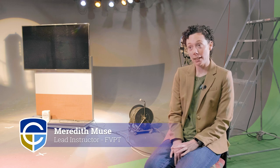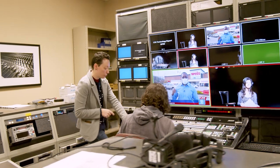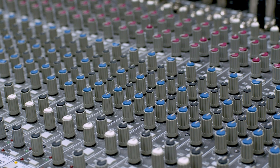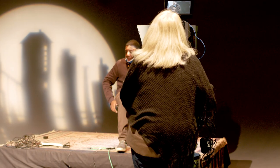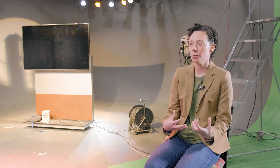We have two tracks that students can choose from when they're in the program. One track is studio production, where they'll be learning a lot more multi-camera live production. The other track is a film production track, where students take a narrative filmmaking class and a documentary filmmaking class to extend those skills for longer format.